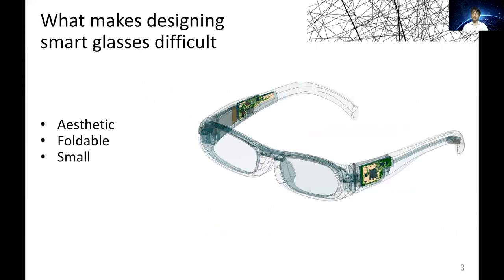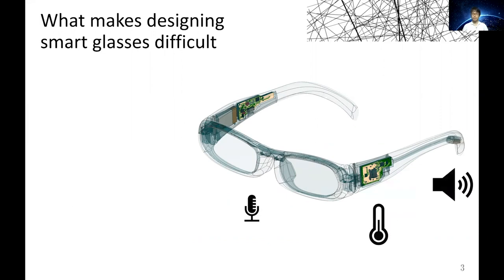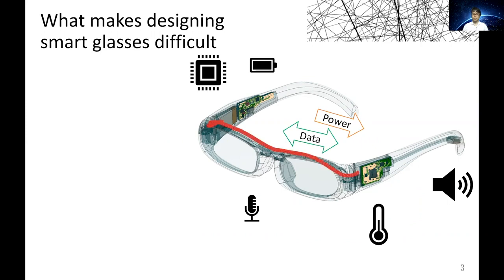However, designing smart glasses that are aesthetic, foldable, and small as conventional glasses is still challenging. Smart glasses have various electronics integrated, and to exchange power and data between these components, a wired connection is needed.